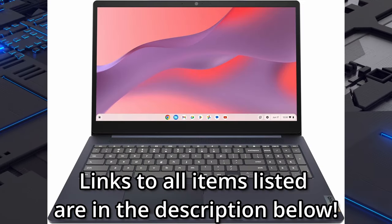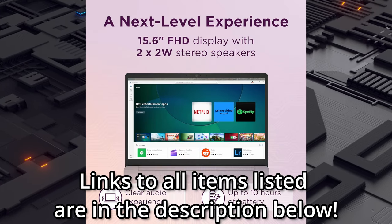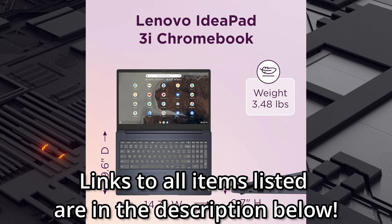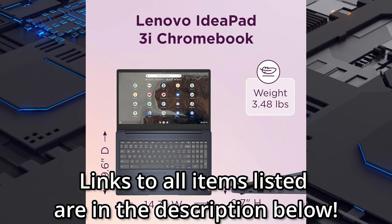Do you need a Chromebook? Introducing the Lenovo IdeaPad 3i Chromebook, a 15.6-inch device that should check all your Chromebook boxes. This device features all-day battery life for uninterrupted usage, up to 10 hours on a single charge.